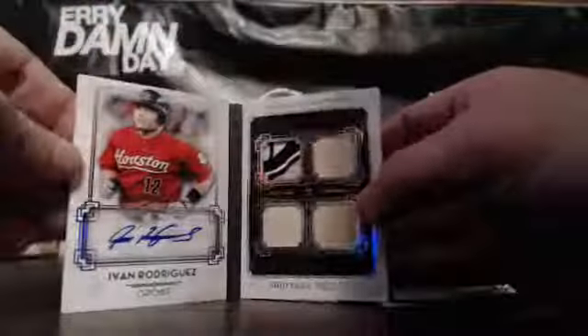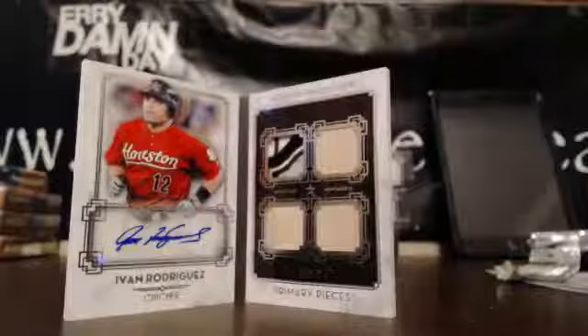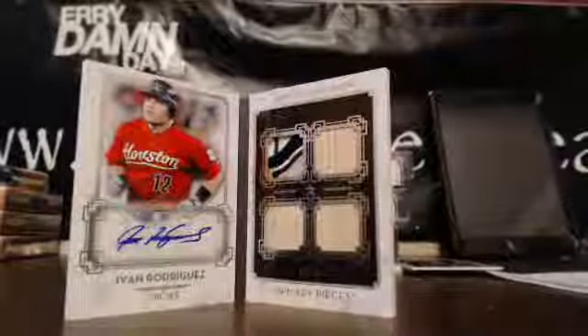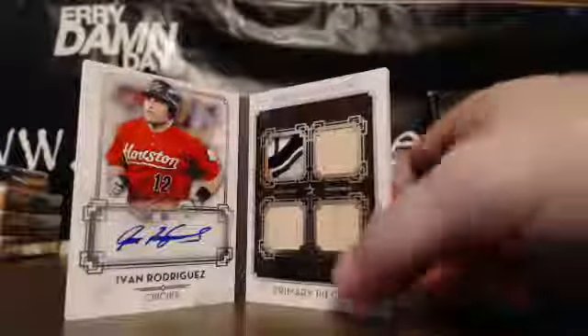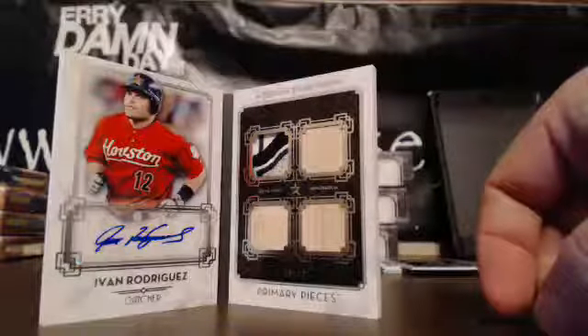Billy Hamilton at $199, Jose Fernandez, John Smoltz, Cespedes, and the book is a Primary Pieces quad relic autograph. Oh, Pudge Rodriguez. That is 10 of 10, guys. 10 of 10, Pudge Rodriguez. The Astros were Jeff's. So congrats to Jeff. It's a pretty sick hit. 10 of 10 quad relic Pudge Rodriguez.